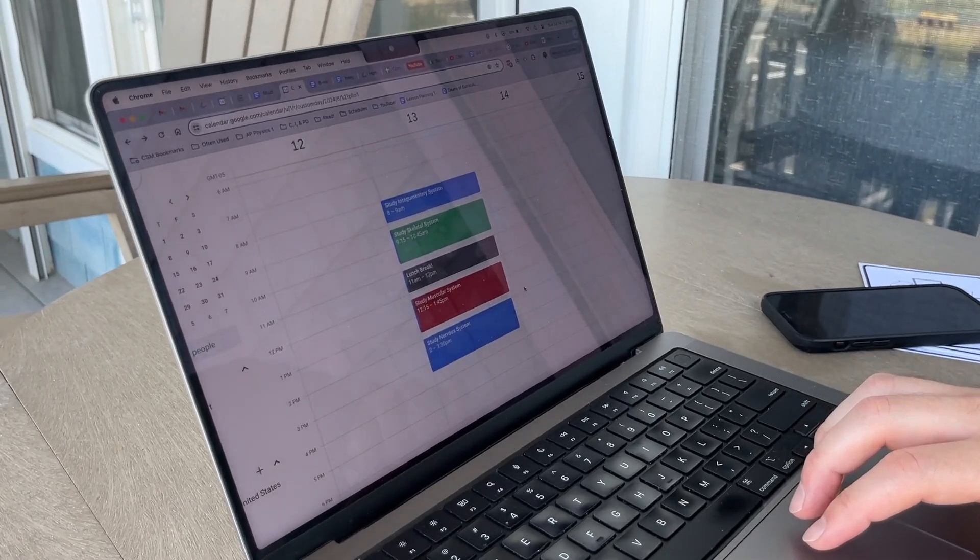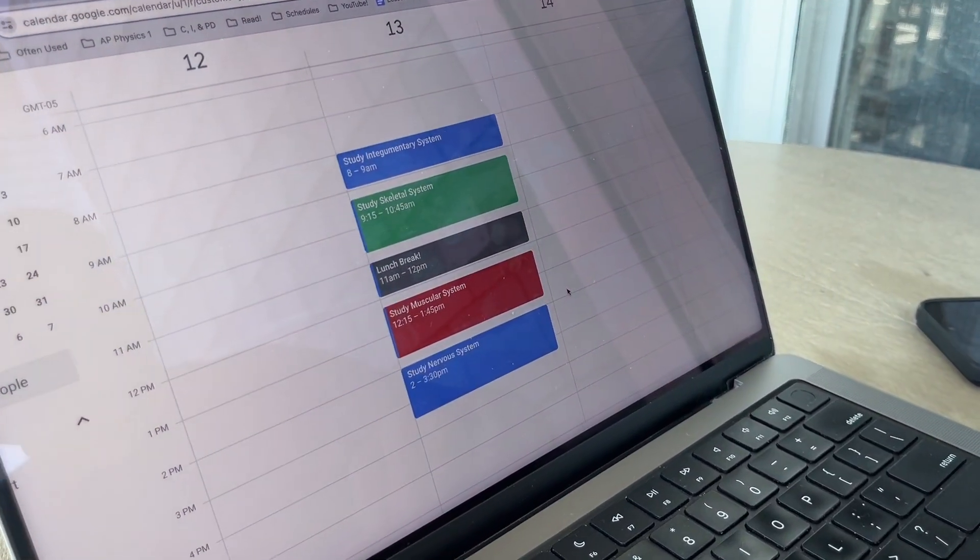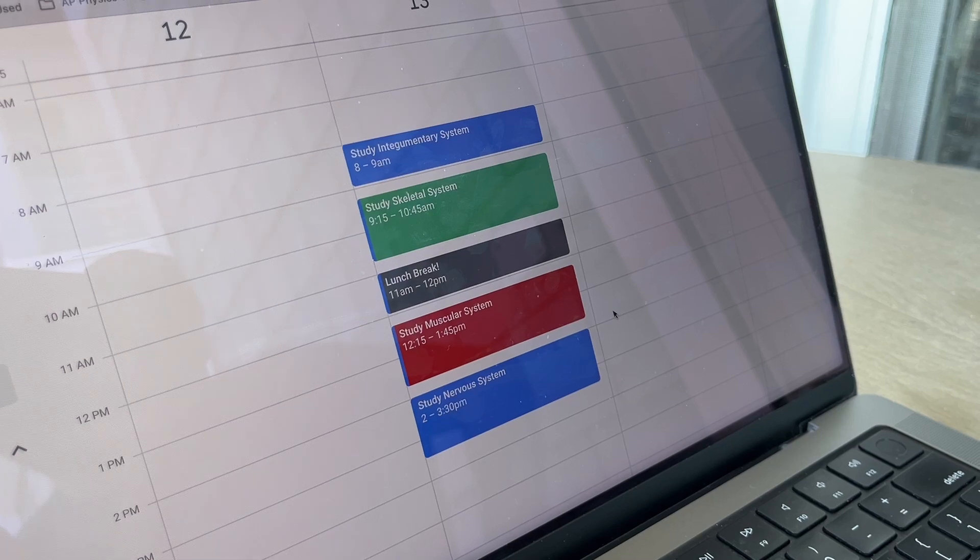Map out what you need to study each day, because whether you've got two weeks, two days, or two months until your exam, the situation is going to be very different. And don't just say you're going to study all day on Saturday. Say, 'I'm going to spend two hours on this topic, one hour on this topic, an hour and a half on this topic.' Get really specific, block out the time, and give yourself breaks in between. That's going to help you make sure you get to all the information you need in order to pass your test.